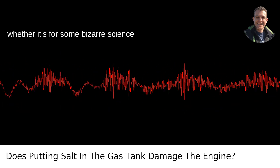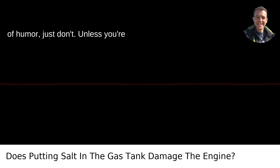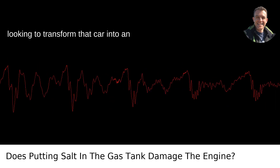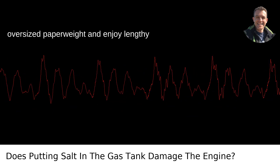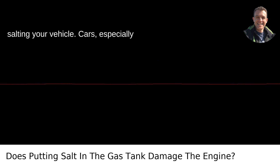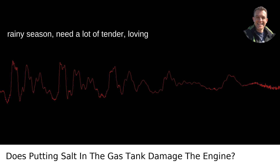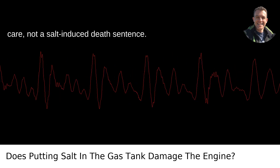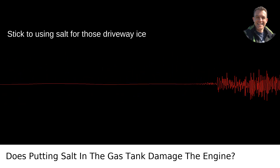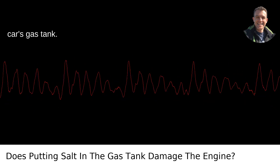So if you're thinking about putting salt in your gas tank, whether it's for some bizarre science experiment or you've got a twisted sense of humor, just don't. Unless you're looking to transform that car into an oversized paperweight and enjoy lengthy chats with mechanics, steer clear of salting your vehicle. Cars, especially here in Portland where I cruise in the rainy season, need a lot of tender, loving care — not a salt-induced death sentence. Stick to using salt for those driveway ice patches and keep it far away from your car's gas tank.